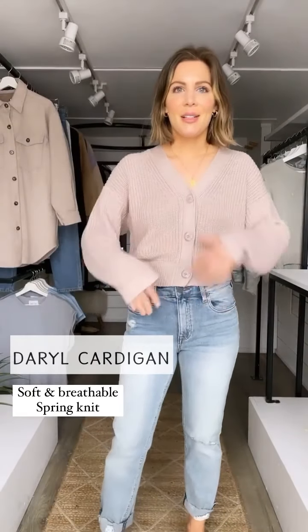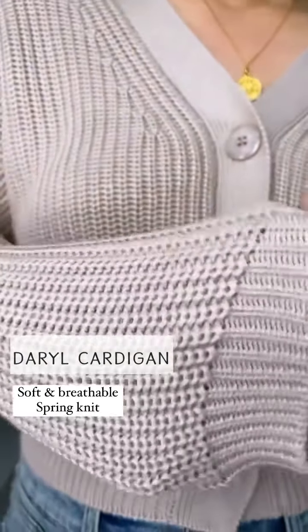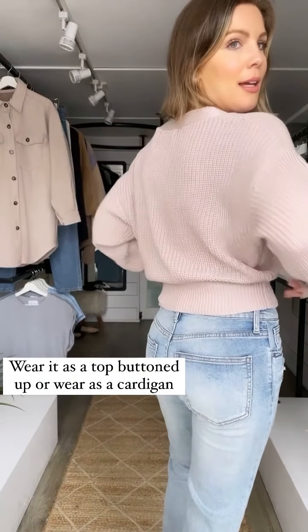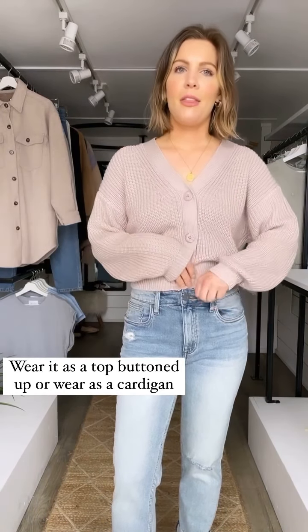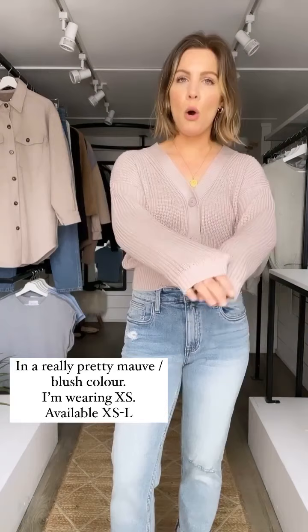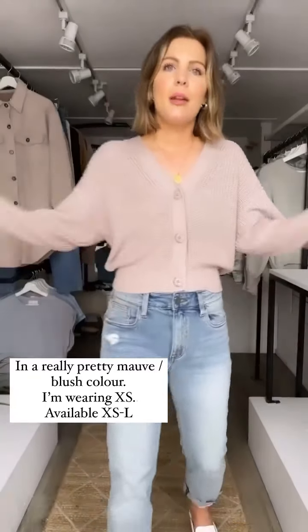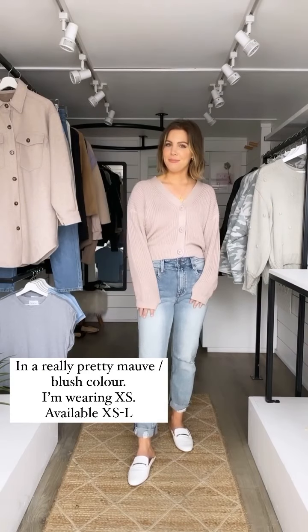Next up is the Daryl cardigan, which I am obsessed with — it is so soft. It's also 100% cotton, so it's just that really soft, breathable, feels-good spring knit. I'm wearing it as a top — these three buttons are functional so you can open it up and wear it as a cardigan, but I think it also looks cute as a top like this. It's in a light mauvy pink color. How cute is this with white slides?